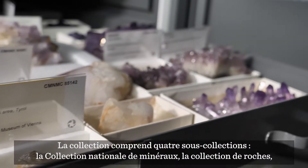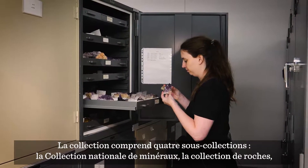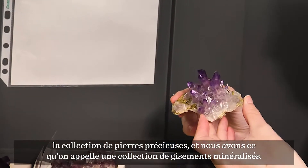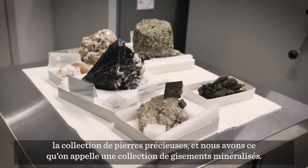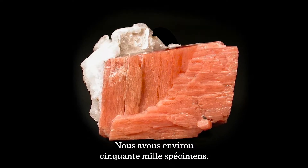In the collections we have four sub-collections: we have the National Mineral Collection, we have a rock collection, we have a gem collection, and we have something called an occurrence collection, which is for different mine occurrences. And we have about 50,000 specimens.